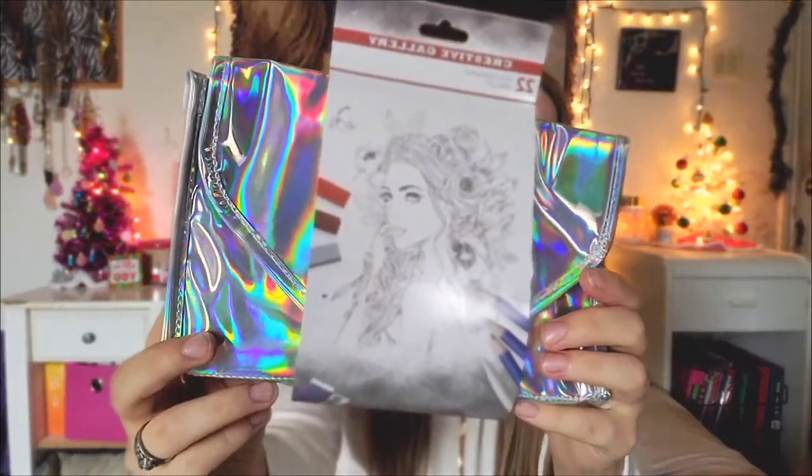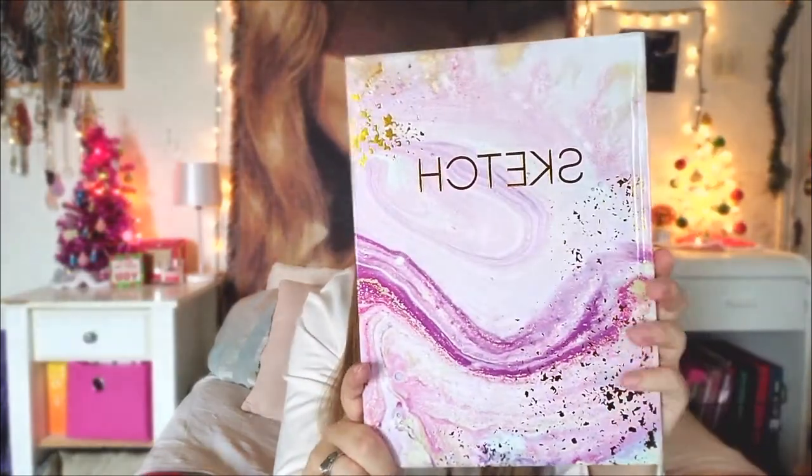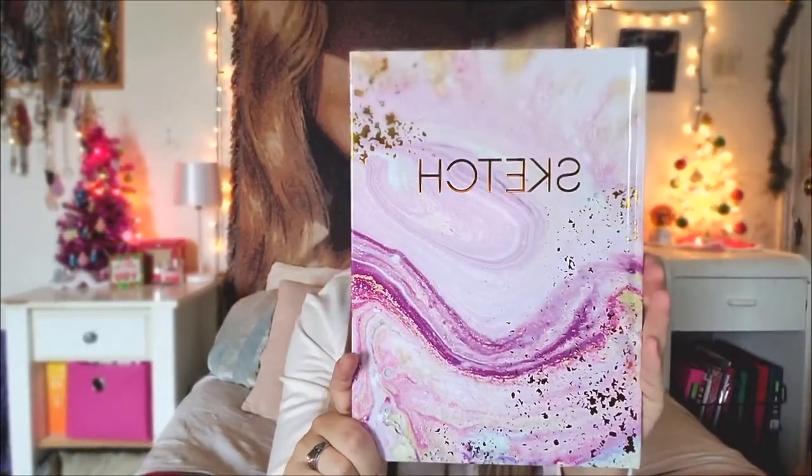Next my mom got me this little kit — it is a holographic wallet that has 22 art supplies inside of it. Inside it comes with 10 soft pastels, 8 sketching pencils, a tortillion, 1 vinyl eraser, 1 sharpener, and the holographic wallet. She also got me a sketchbook. I love the gold flakes that are on it and it's reflective, super pretty, and it seems like a pretty durable sketchbook.